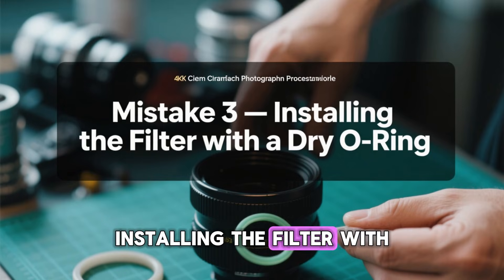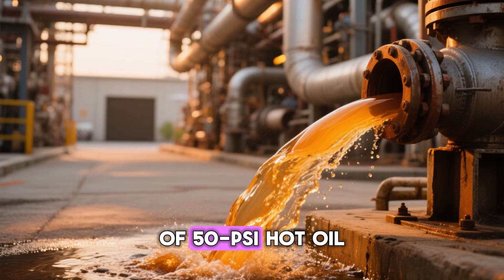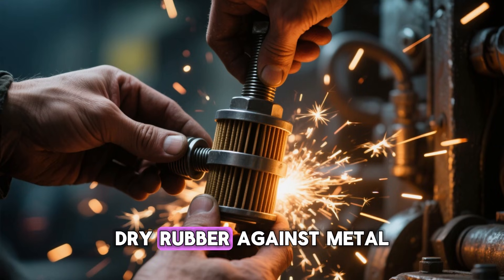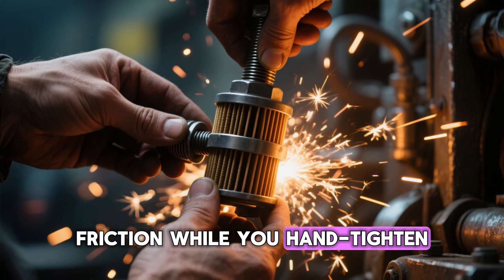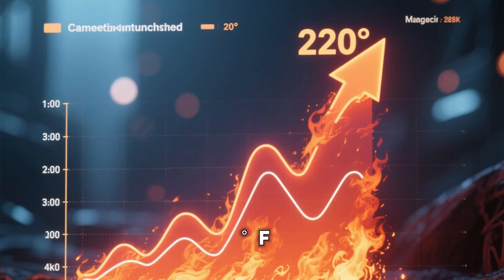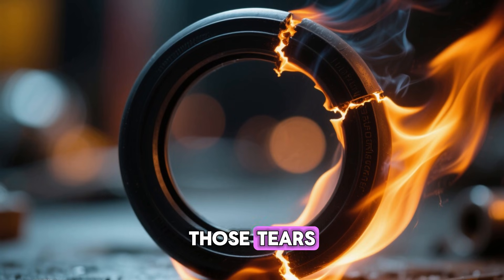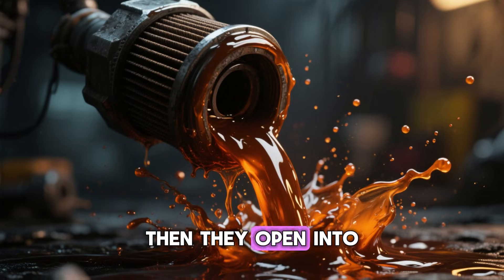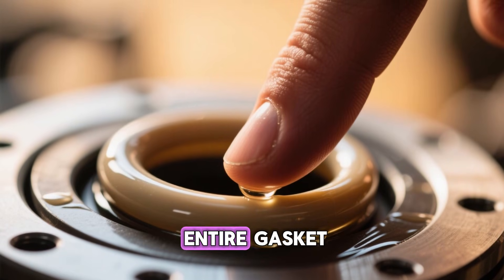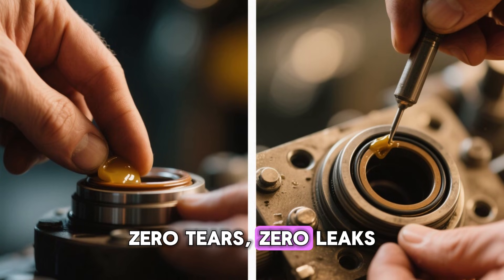Mistake 3: Installing the filter with a dry O-ring. That little black rubber ring is the only thing keeping 6 quarts of 50 PSI hot oil off your driveway. Installing it dry is asking for trouble — dry rubber against metal creates massive friction while you hand-tighten. Parker Hannifin seal data shows localized temperatures can spike past 220°F, causing microscopic cuts and tears in the rubber. Those tears stay invisible until the first heat cycle, then open into full-blown leaks. Fix: one finger dipped in fresh oil, one swipe around the entire gasket. Lubricated seal equals perfect compression, zero tears, zero leaks.